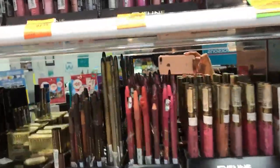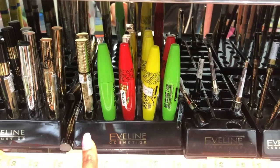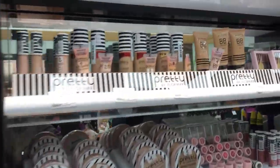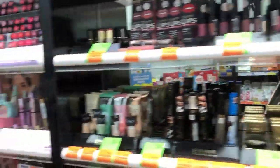For the makeup section, you can get your eye pencils, mascaras, and eyeliners from here. But you can't get your foundation or your powder from here, because they don't usually have our shade — so those you have to order online.